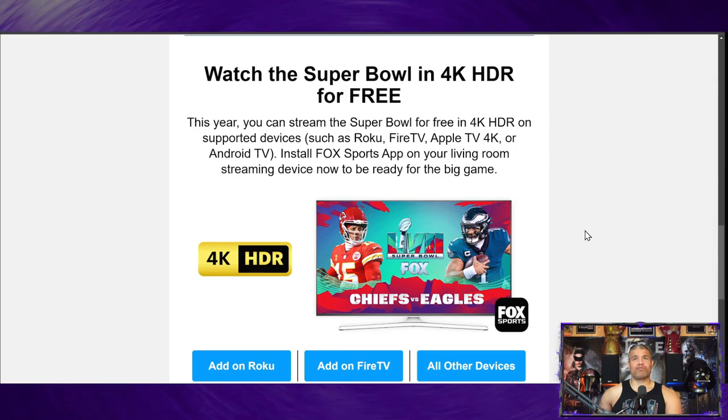This year you can stream the Super Bowl for free in 4K HDR on supported devices such as Roku, Fire TV, Apple TV 4K, or Android TV. You install the free app on your device and you're watching glorious 4K HDR on your supported devices. I hope it's true 4K and not 1080p upscaled — we'll see, the jury's out.